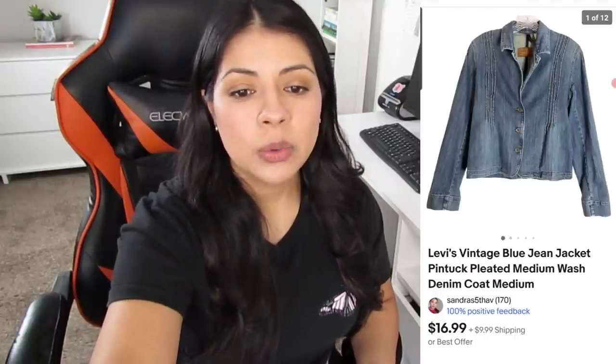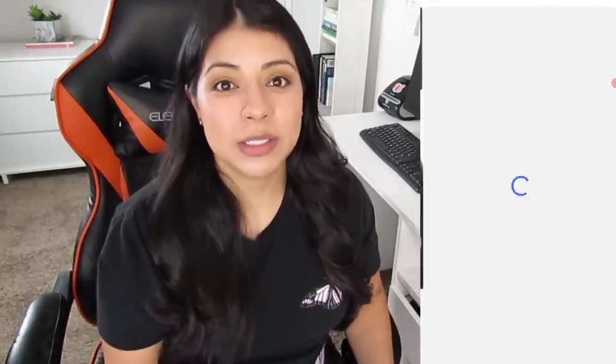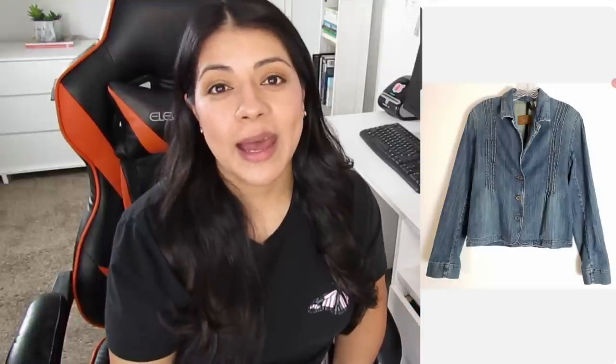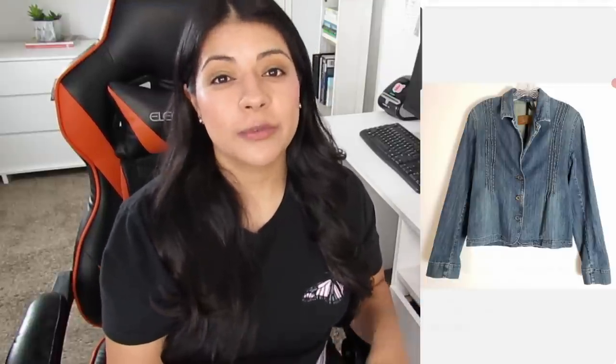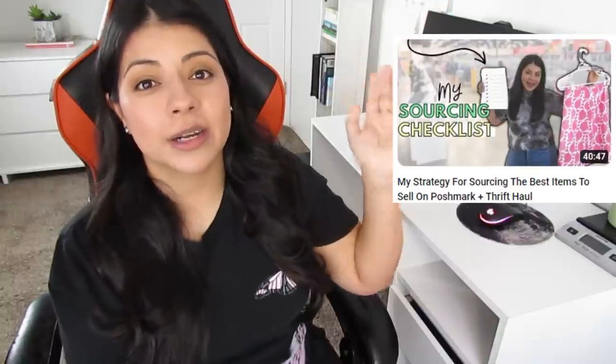Number one on the low-price selling list was this Levi's vintage pintuck pleated medium-wash jean jacket. It sold on eBay for $14, and after shipping and platform fees I was left with $11.89. This one took a very long time to sell — 340 days. The only reason I picked it up was because it was $1, but that is not a good reason to pick an item up just because it's cheap. There must be other factors going on for the item in order for it to work. I did create a sourcing checklist — as much as possible I try to follow it when deciding whether to pick items up.